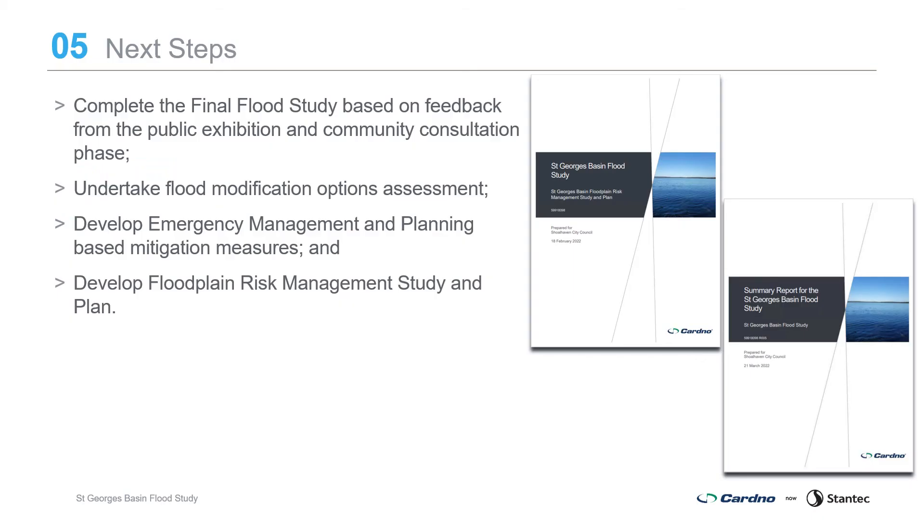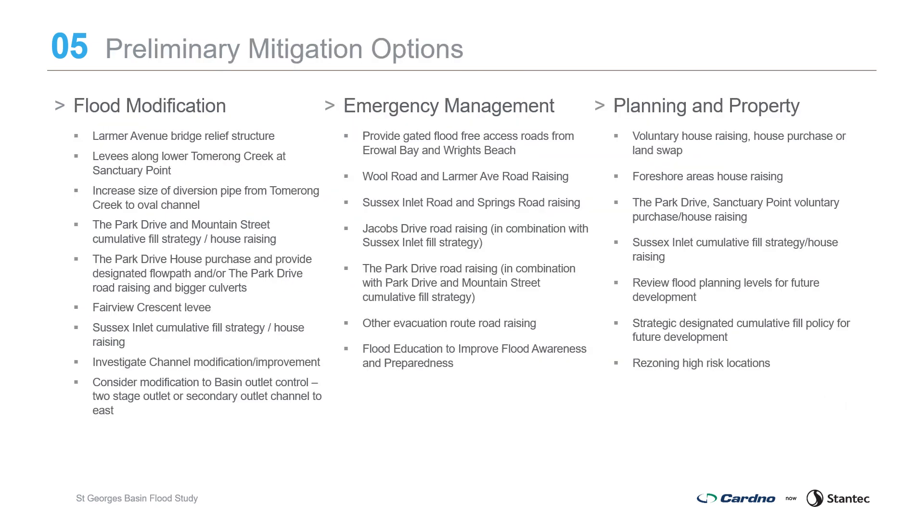The Draft St George's Basin Flood Study and Summary Report are now on public exhibition. The flood study includes a detailed description of the study methodology, outcomes and an extensive set of maps. Council is asking the community to provide feedback on the draft report and input on what mitigation options they would like considered in the Floodplain Risk Management Study and Plan. The final flood study report will be completed following collation and review of public submissions. Mitigation options being prepared include flood modification options such as increased structure capacity, levees and strategic filling, emergency management such as road raising for evacuation, and planning and property measures such as house raising, purchase or land swap.